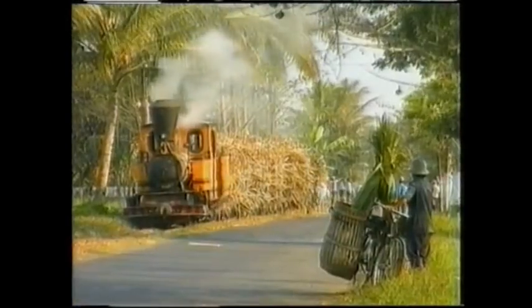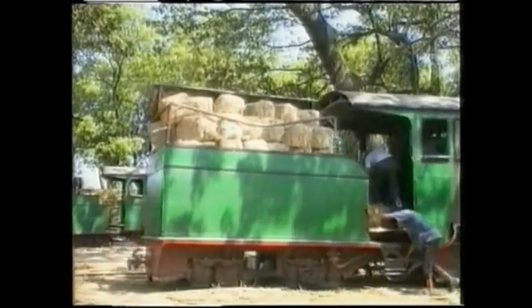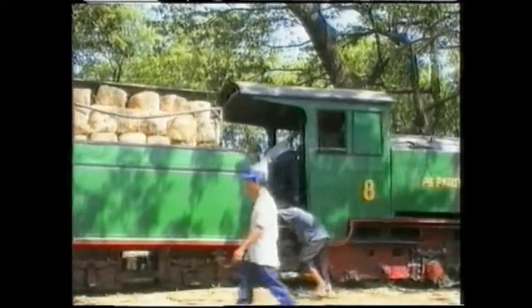What did you find so fascinating about this steam operation up there? Well, basically I've always enjoyed the narrow gauge. I think everybody enjoys the narrow gauge in Britain as something slightly different from the main line. But the real attraction was the fact that these locos were built 50, 60, 70, 80 years ago even, and they were still doing exactly the same work that they were built to do originally.